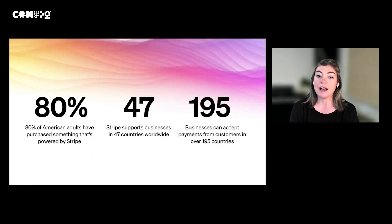Stripe manages over half a trillion dollars of processing volume annually. So while you may or may not have heard of Stripe, there's a pretty good chance you've interacted with it. Especially for the Americans here, over 80% of American adults have made a purchase on Stripe in the past year. We operate globally, so our products and services are available to businesses in 47 countries worldwide, and those businesses can accept credit card payments from customers in 195 countries.